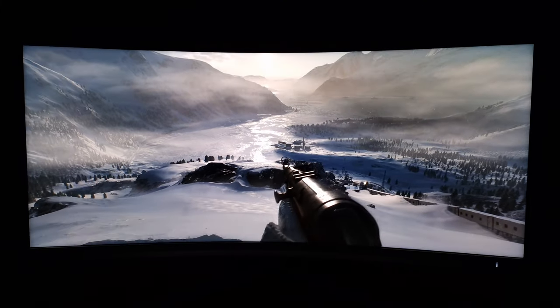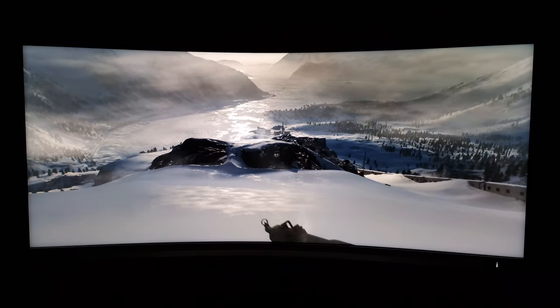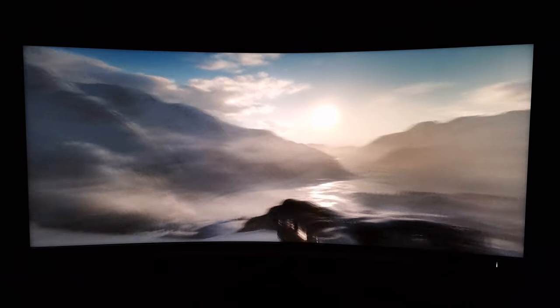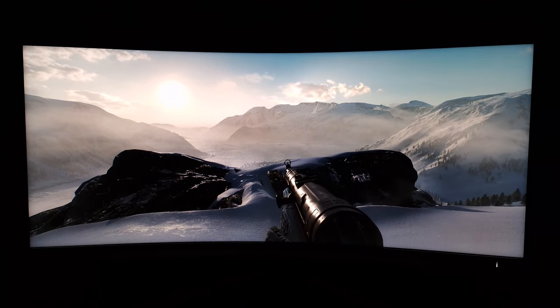Loading up Battlefield 5 to show a different scene. You can see white text and a white loading cursor against a black background — there's some haloing and blooming because it doesn't have per-pixel illumination. Overall though it's not bad on this monitor; the VA panel and decent number of dimming zones help, so it doesn't have an extreme amount of blooming or haloing. The dimming zones are also nicely reactive so you don't get trailing of blooming.